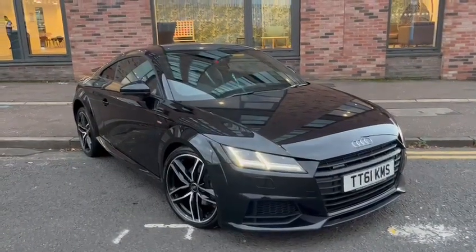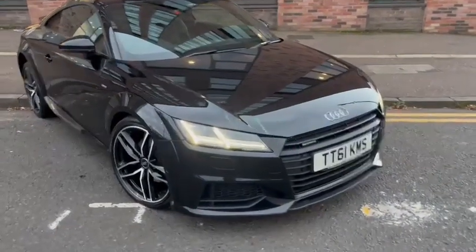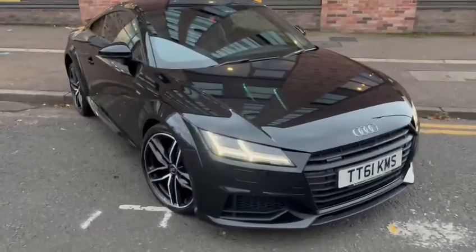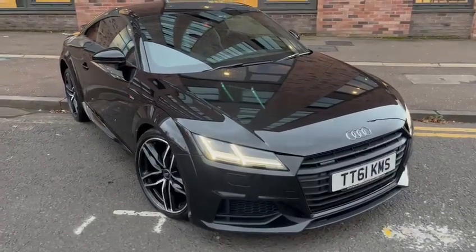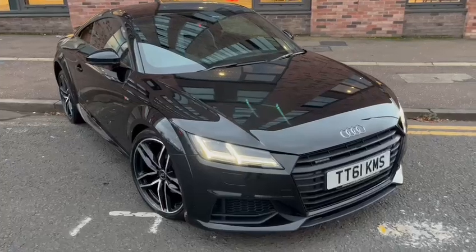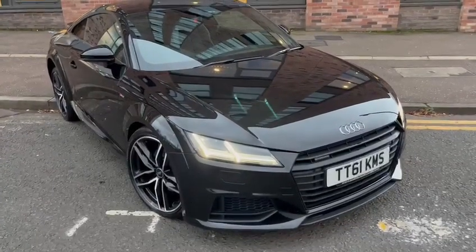Hi everyone and welcome back to Audi Technic Centre here in Glasgow. Our latest car into stock is this March 2018 TT Black Edition 2.0L TDI Quattro. This is the 190bhp model, finishing in Myth Black metallic with a dark Alcantara interior.